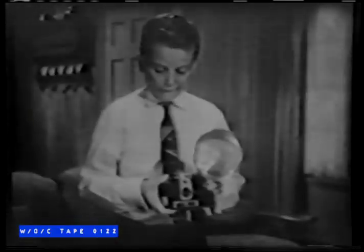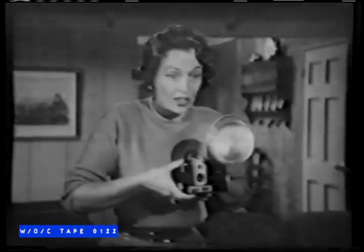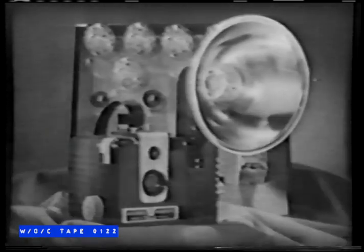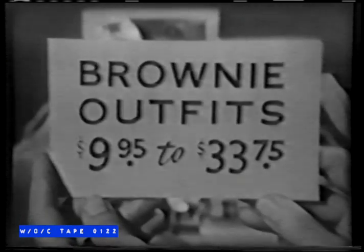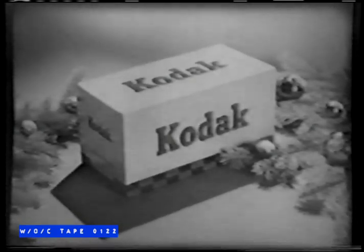The fun begins the minute the box is opened, even while the other gifts are being unwrapped, and it continues all day, all year — outdoor, indoor, daytime, nighttime. Brownie cameras by Kodak are easy to use — no settings to make, just sight and shoot. Picture taking is practically automatic. Every Brownie outfit has all you need to take pictures right from the start. Ask your Kodak dealer to help you choose the one that's right for you. They cost from $9.95 to $33.75. Remember, the happiest gifts of all come from Kodak.